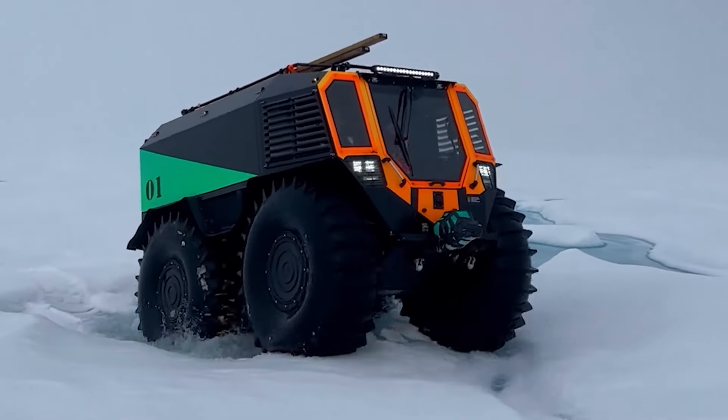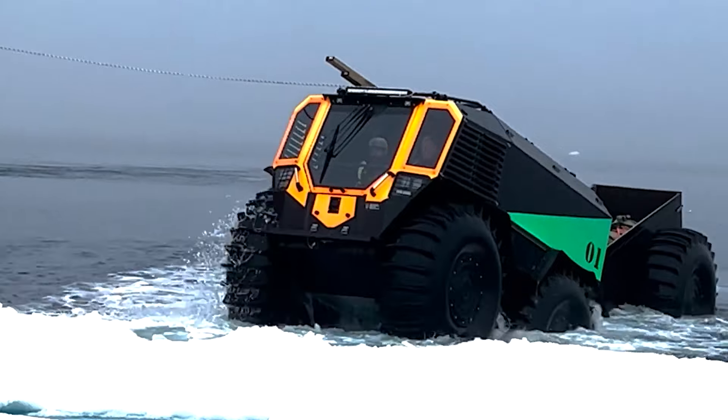Depending on the model and year of manufacturing, this ATV can cost over $120,000.